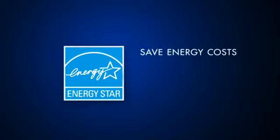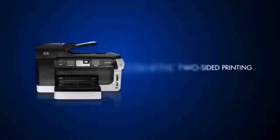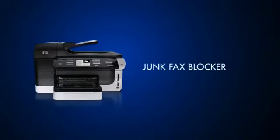The Energy Star Qualification means you save energy costs while reducing your business's impact on the environment. Using up to 50% less energy than similar laser printers, the HP OfficeJet Pro also offers resource-saving features like automatic two-sided printing and copying and a junk fax blocker.